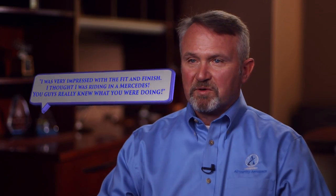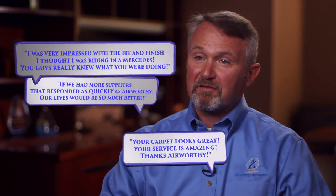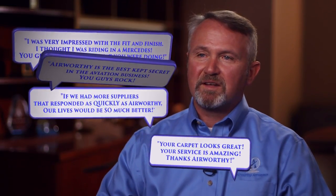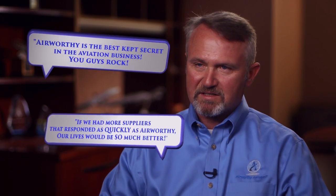Our customers give us feedback continually. They say things like, 'You guys are phenomenal. We had a demand and you met it. We gave you short notice and you exceeded it.'